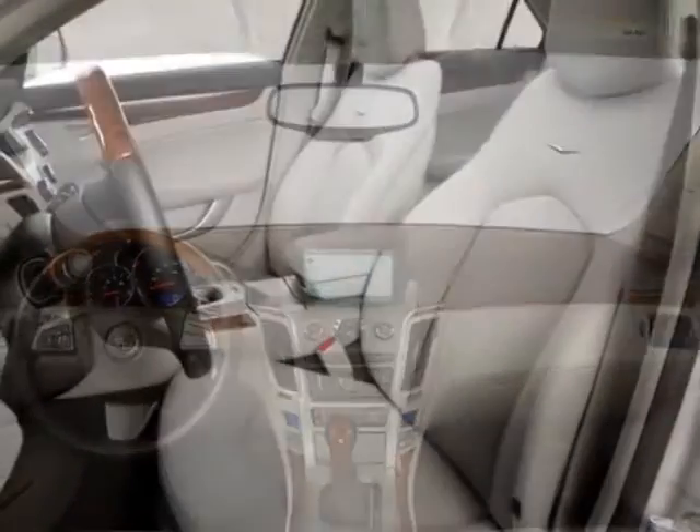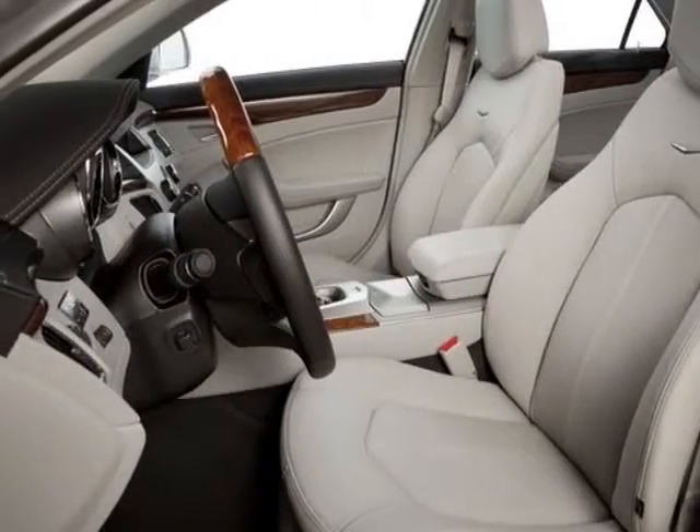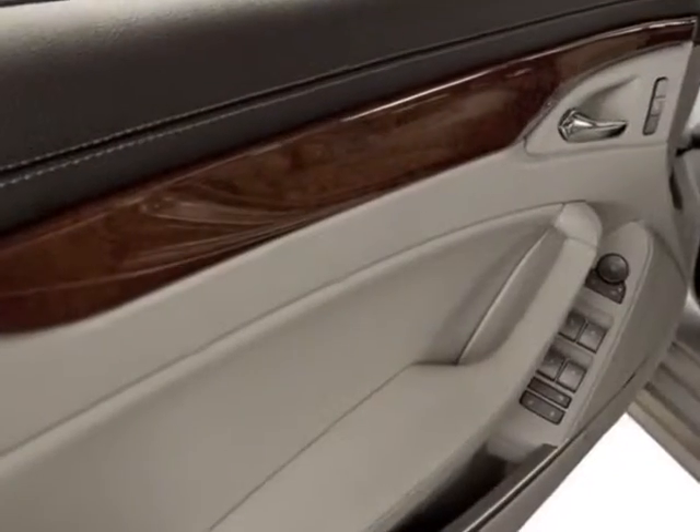This CTS Sedan boasts a 3.0 liter engine and has a 6-speed automatic transmission.